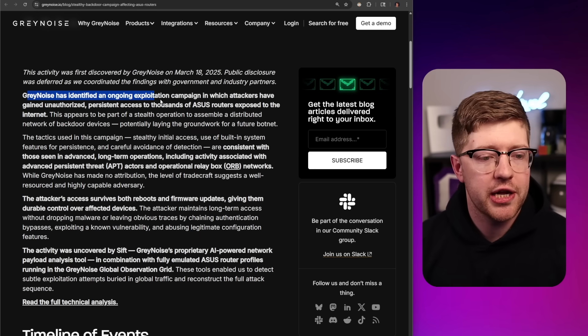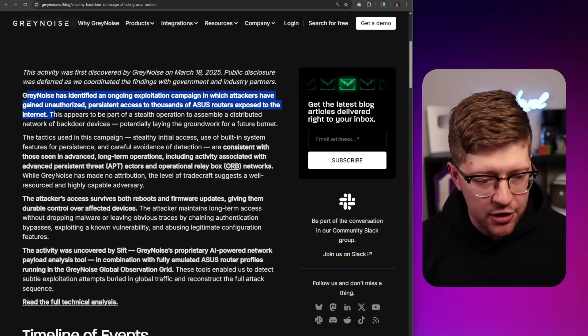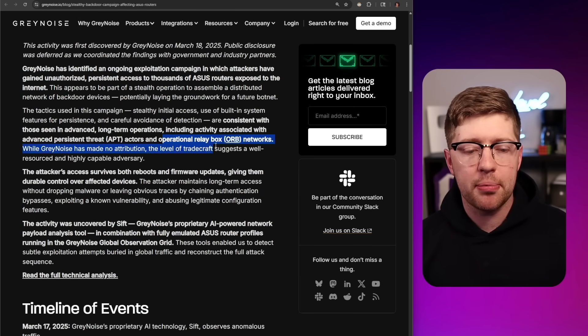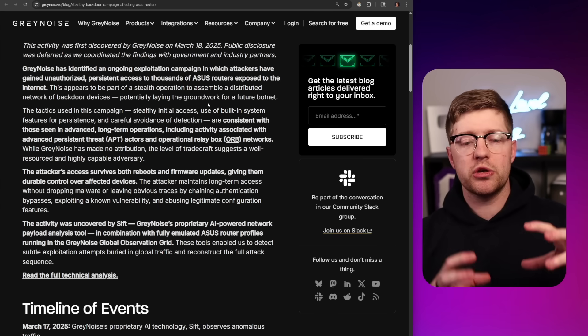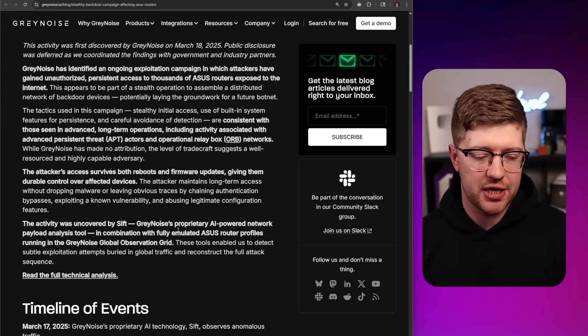Is your home router part of a botnet? It could be. There are thousands of home routers that are still vulnerable to tons of exploits. Greynoise has identified ongoing exploitation of ASUS routers that are exposed to the internet. They're being used as operational relay boxes as part of operational relay box networks for people that are doing cyberspace espionage.